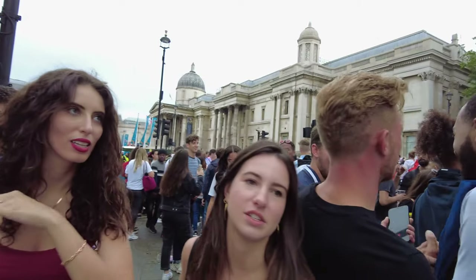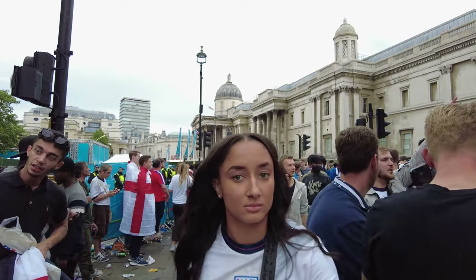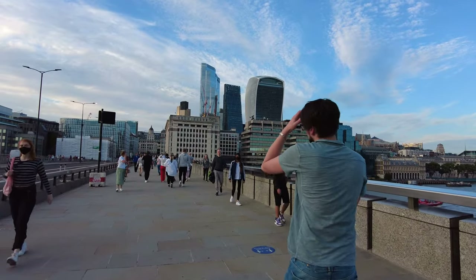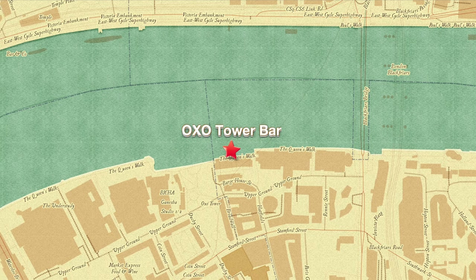River Thames, a famous landmark. Some of them you have to book in advance, but others are okay with a last second appearance. In this video we have narrowed them down to 5 of our favorite rooftop bars in London. Without further ado, let's dive in.